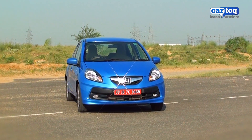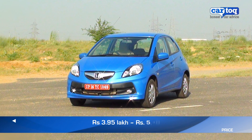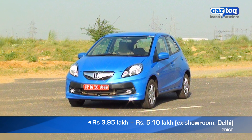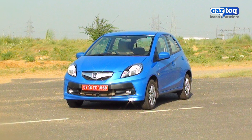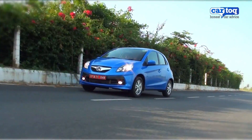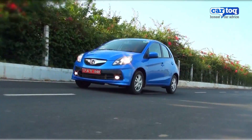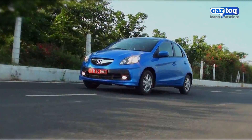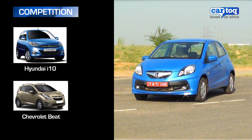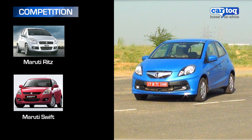The Honda Brio is available in four variants, starting at Rs 3.95 lakh ex-showroom, going up to Rs 5.1 lakh for the top-end Brio VMT we are driving. The interesting thing about the Brio's pricing is that it appeals to buyers of regular as well as premium hatchbacks. It competes with cars like the Hyundai i10 and Chevrolet Beat, and also may interest potential buyers of the Maruti Ritz and Swift, because of its performance.